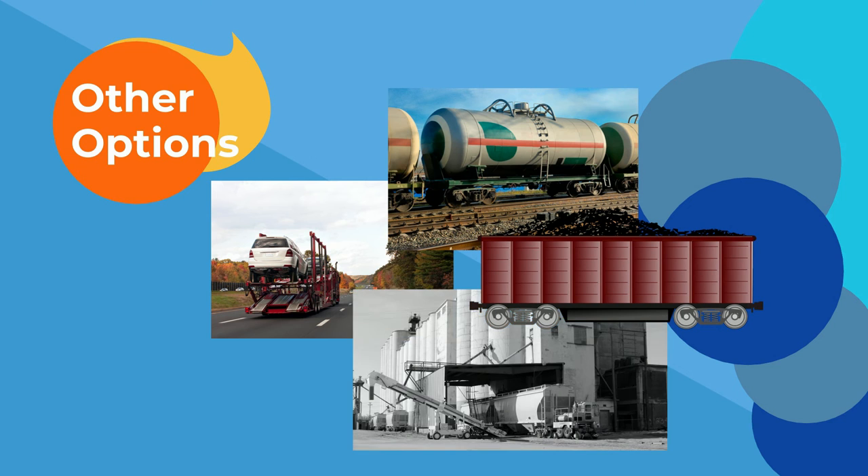And of course, some loads are not fit for these more typical containers, but there are always options.